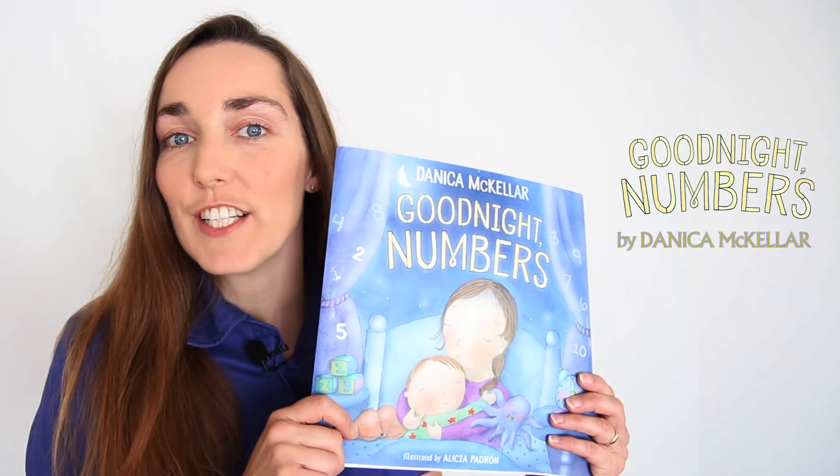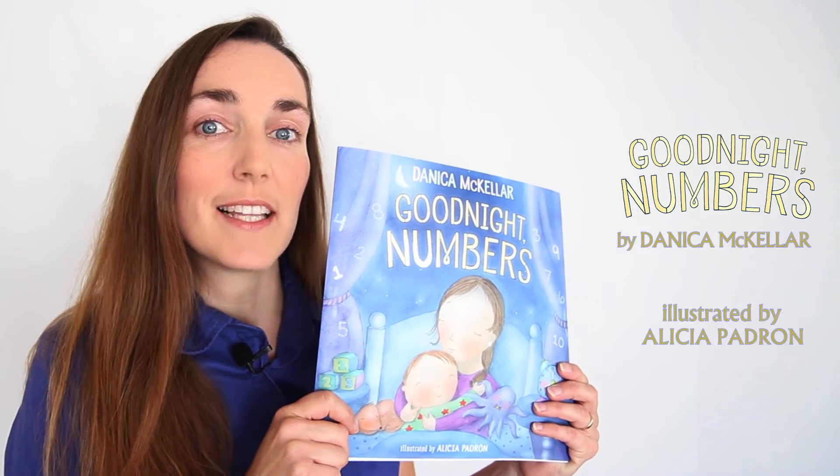Today we're reviewing a new, fun picture book by Danica McKellar, Good Night Numbers, illustrated by Alicia Padron.